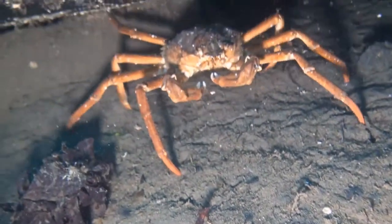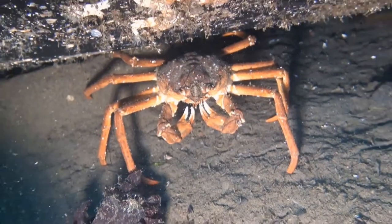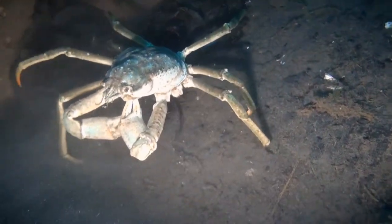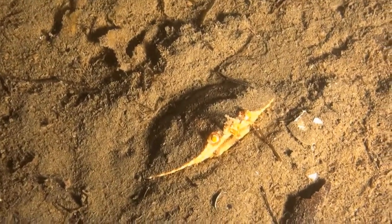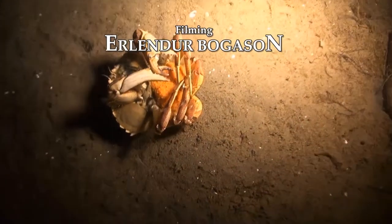Finally, we see a pikito crab on the seabed in Grundafjordfjord in December. This is a new species around Iceland that has recently established itself. When the diver picked it up, its egg sac became visible. He slashes out with his claws, but huddles around his eggs to protect them.